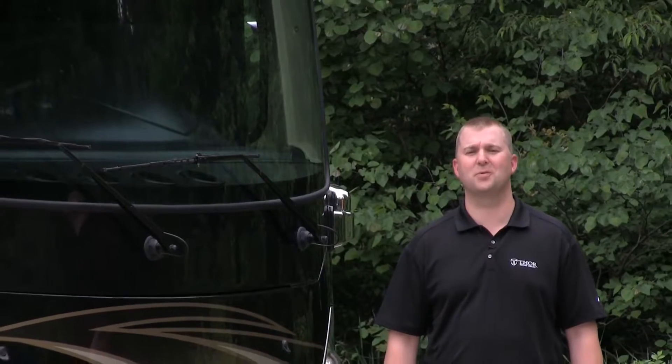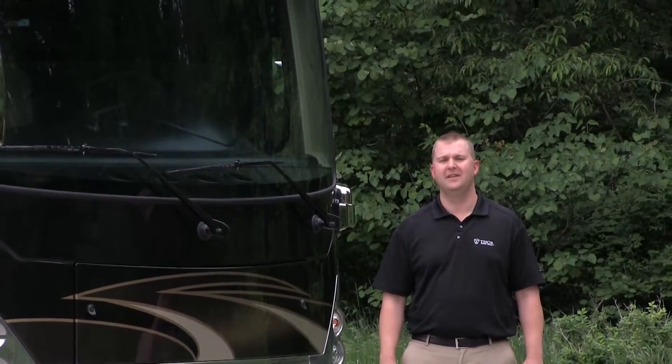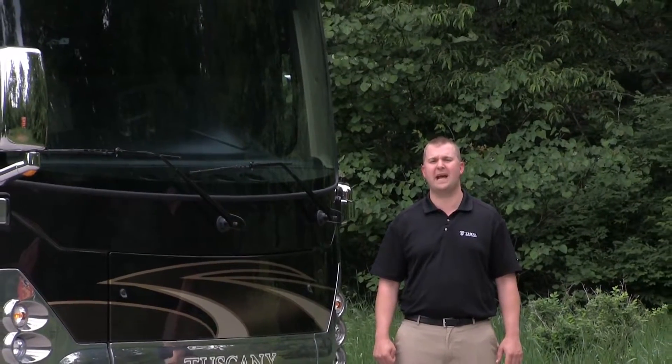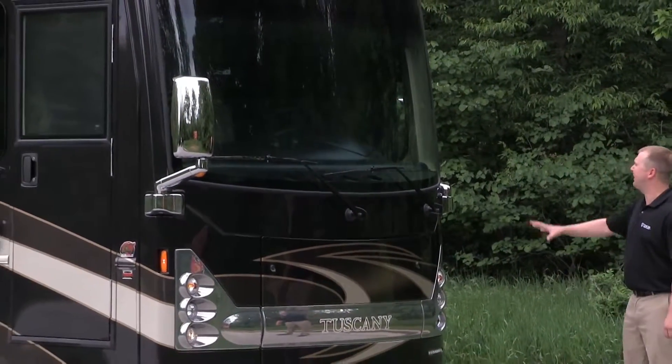Hello, I'm Adam Gudger with Thor Motor Coach here to talk about the 2014 Tuscany, the fastest growing motor home in its category. The first aspect that I like to talk about is our brand new bust style front cap.